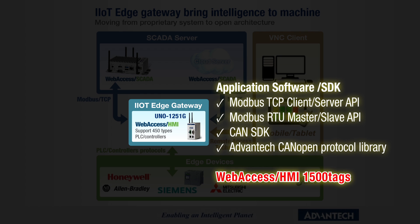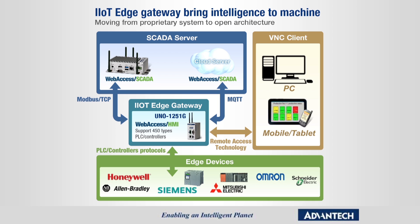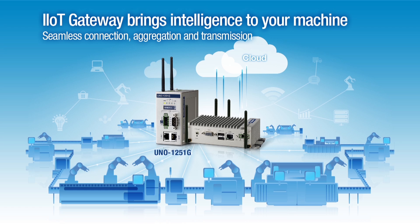There is also an application-ready solution, which provides WebSS HMI software with 1,500 tags. WebSS HMI is not only an HMI control and visualization platform, but also supports more than 450 types of PLC and controller protocols. It helps to retrieve data from different edge devices, then filter and transfer to server through Modbus TCP protocol. Choose UNO 1250 1G to bring intelligence to your machine.